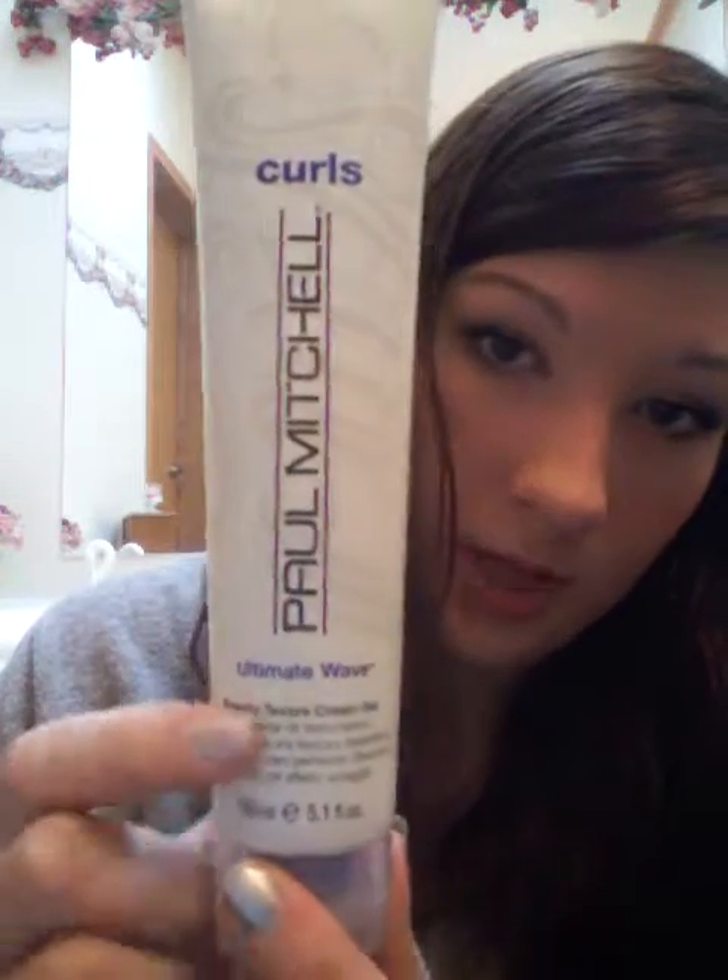As you can tell, my hair is wet. I showered a little bit ago and my hair takes forever to dry. But if you want a nice wave, I would suggest this Paul Mitchell Curls Ultimate Wave. I got it for $14 at my hair salon. It holds a nice curl, especially if you got a texture wave previously — it's kind of like a perm, but we call it a texture wave today.